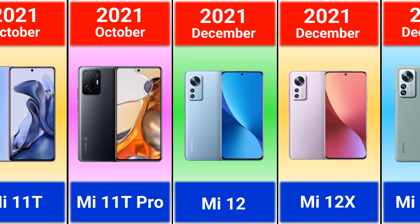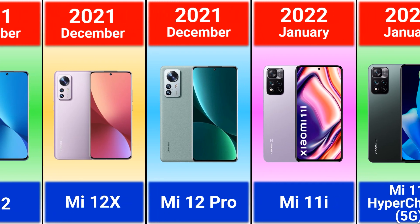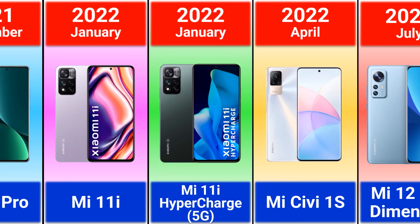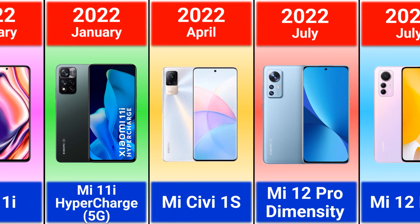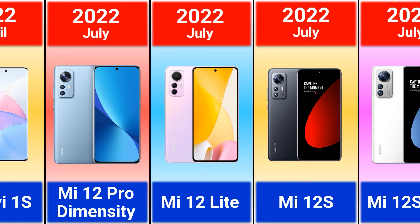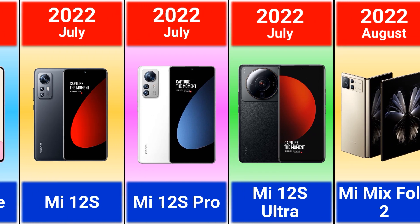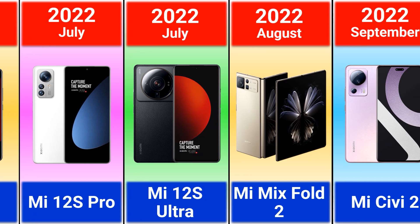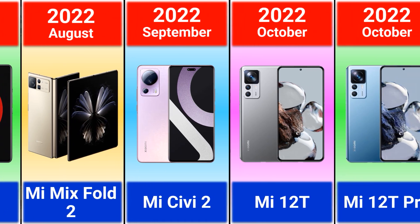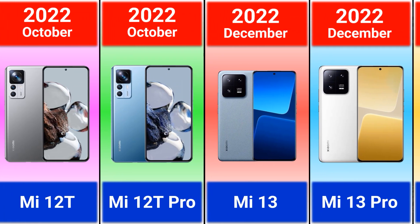Mi 12, Mi 12 X, and Mi 12 Pro. 2022: Mi 11i, Mi 11i Hyperchart, Mi CV1S, Mi 12 Pro Dimensity, Mi 12 Lite, Mi 12S, Mi 12S Pro, Mi 12S Ultra, Mi Mix 4 2, Mi Savvy 2, Mi 12T, Mi 12T Pro, Mi 13.